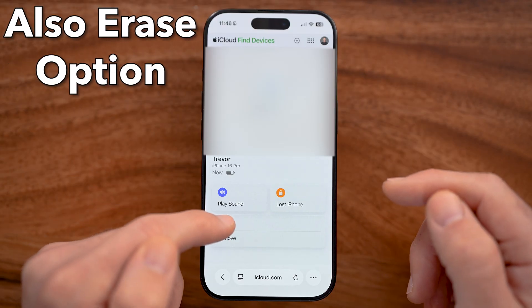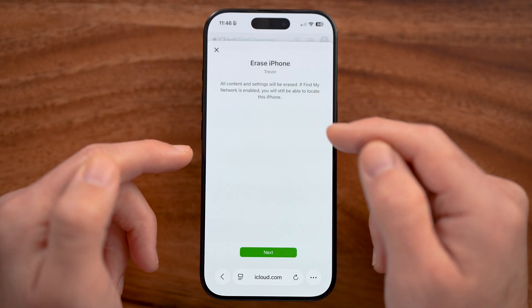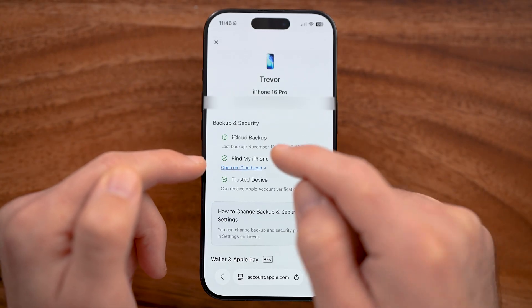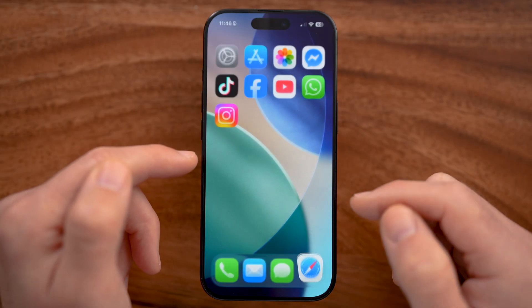If need be, you can always tap on the erase button and go through the process of fully erasing that iPhone. Keep in mind it does say there's an iCloud backup, so you won't lose all of your data, but they won't be able to access any of your information.